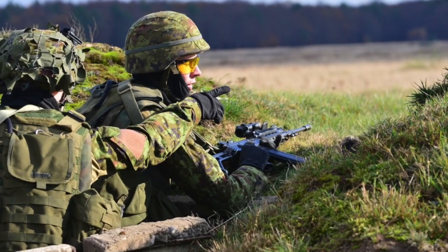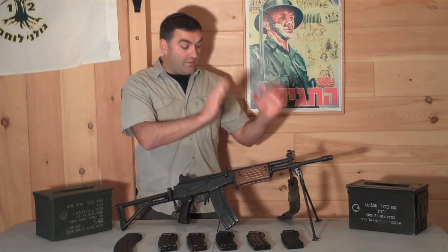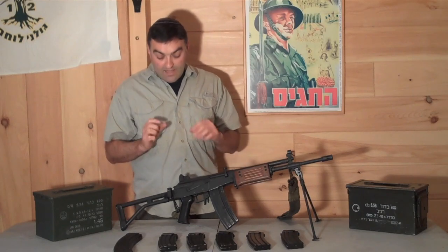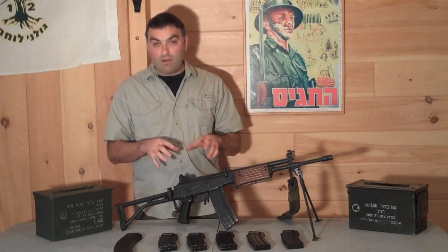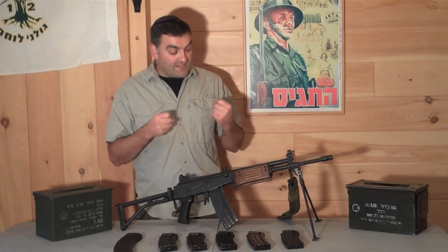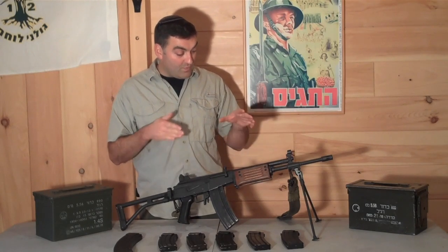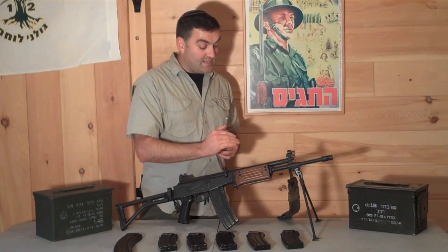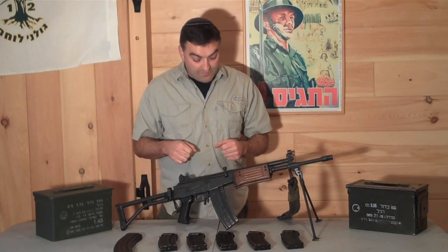Galil wanted a gun that was going to have the ruggedness of the AK, but the accuracy of the M16, and also agility and compactness — kind of everything in one. He borrowed from other guns too. If you look at the folding stock and the pistol grip, those were borrowed from the newer versions of the FN FAL. The best elements of different designs were combined to form this rifle — the ruggedness of the AK, the accuracy and precision of the M16, and the ergonomics and contours of the FAL.